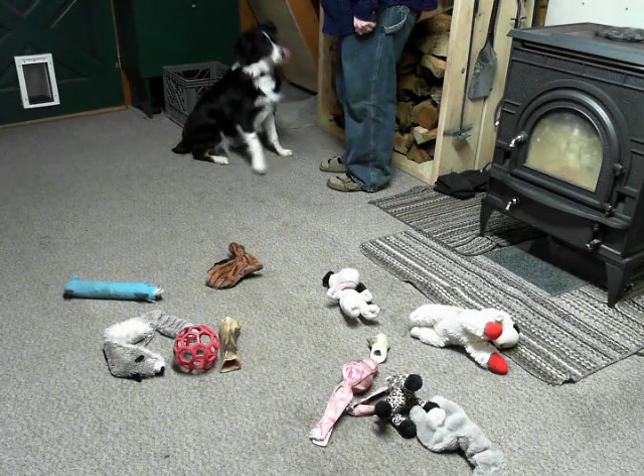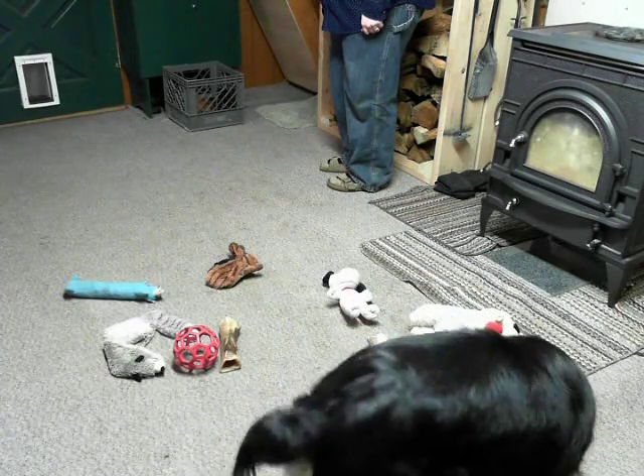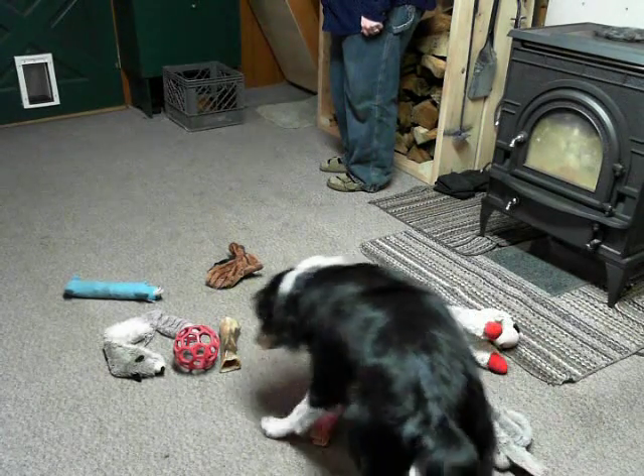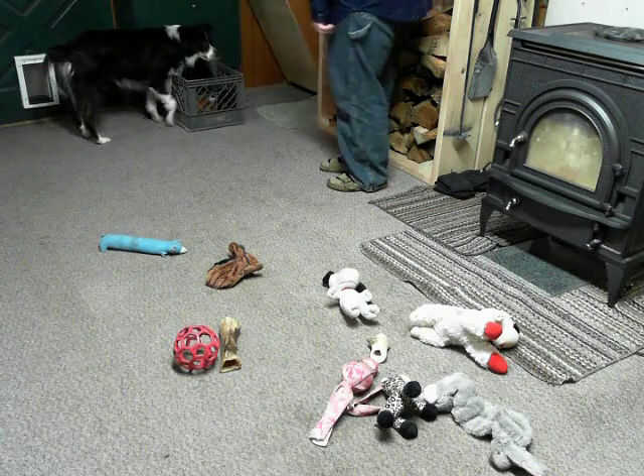Where is your raccoon? Now that's your rabbit — where's your raccoon? There it is. Good. What are you talking about? Good girl.